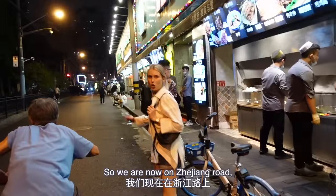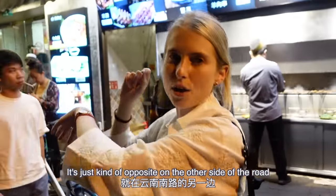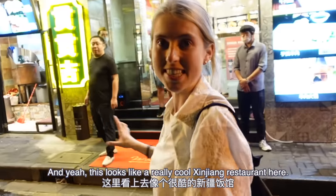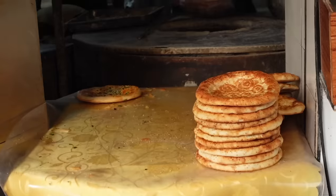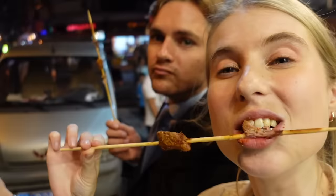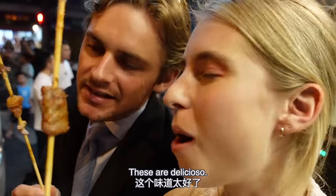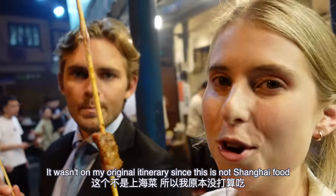Now we're on Zhejiang Road, just opposite the other side from Yunnan Nanlu. This looks like a really cool Xinjiang restaurant — I've never been here before. These are delicious! It wasn't on my original itinerary since this is not Shanghai food, but we stopped in anyway.